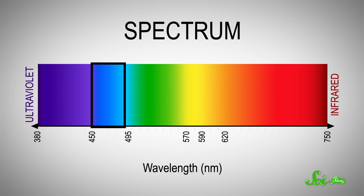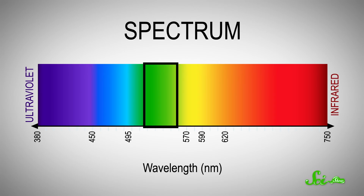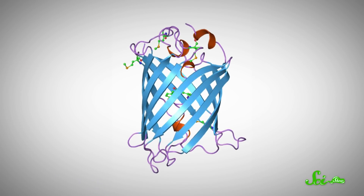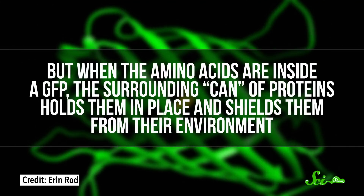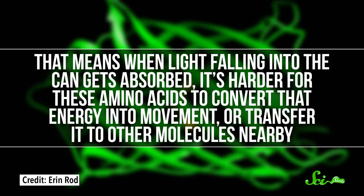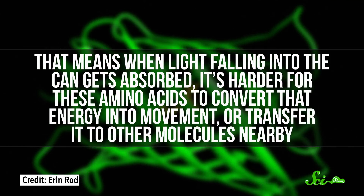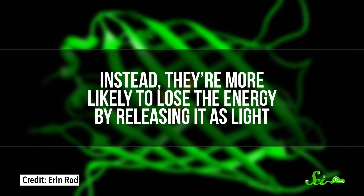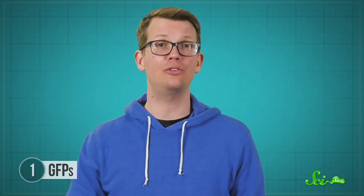So ultimately, high-energy blue light goes into the GFP, and less energetic green light comes out. This is how all fluorescence works in general. But it specifically works in these GFP molecules because of how they're shaped. They're essentially built like a soda can, with a combination of three amino acids hanging out inside. On their own, those three amino acids don't seem to fluoresce. But when they're inside a GFP, the surrounding can of proteins holds them in place and shields them from their environment. That means when light falling into the can gets absorbed, it's harder for these amino acids to convert that energy into movement or transfer it to other molecules nearby. Instead, they're more likely to lose the energy by releasing it as light, allowing GFPs to convert ultraviolet and blue light into visible green light.